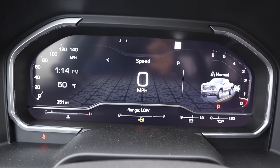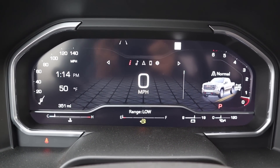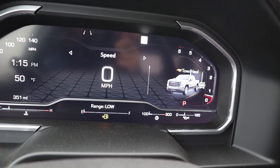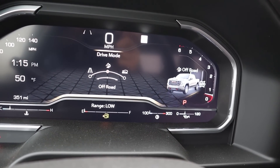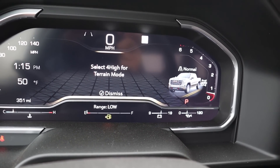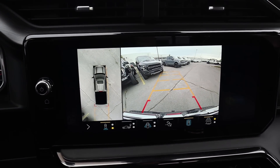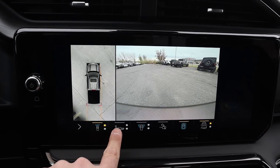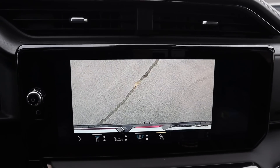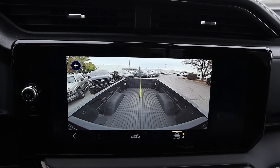Full digital gauge cluster, as you can see. I can scroll through different menus and see different bits of info on the truck. The cool party trick — notice when I put it in tow haul mode, it shows it towing a trailer. And if I pop into off-road mode, it shows it off-road. There is a terrain mode too: off-road mode is for higher-speed off-roading, and terrain mode is for low-speed rock crawling. We've got our backup camera with trajectory lines that turn with the steering wheel, and a cool 360-degree view from every single angle with the truck. Even a bed cam.